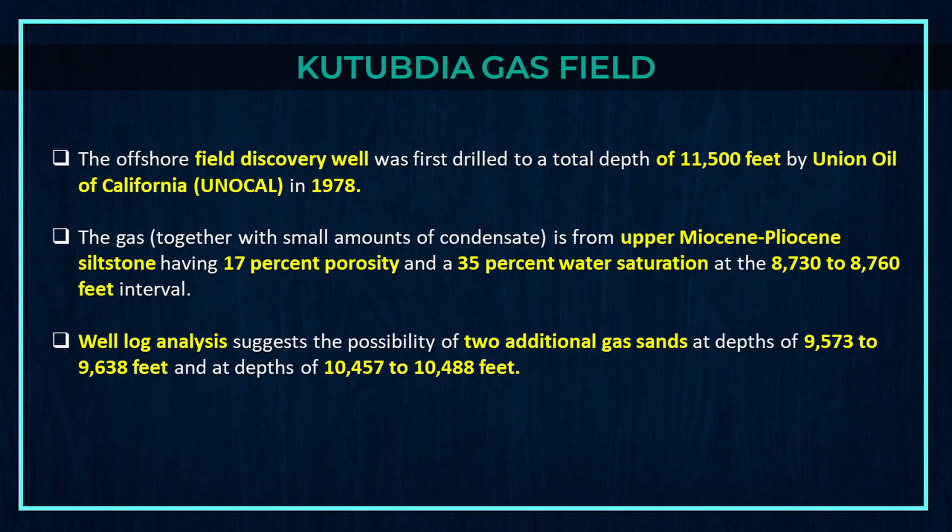Moreover, the offshore field discovery well was first drilled to a total depth of 11,500 feet by Union Oil of California (UNOCAL) in 1978. The gas, together with small amounts of condensate, is from upper Miocene-Pliocene siltstone having 17% porosity and 35% water saturation at the 8,730 to 8,760 feet interval. Well log analysis suggests the possibility of two additional gas sands at depths of 9,573 to 9,638 feet and at depths of 10,457 to 10,488 feet.